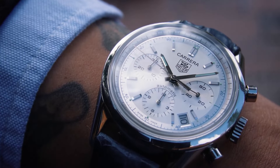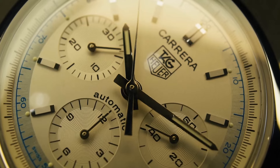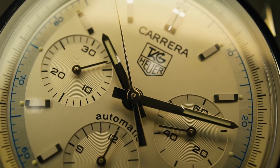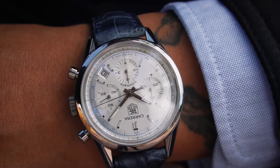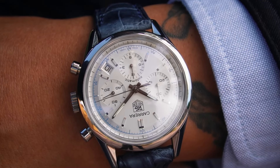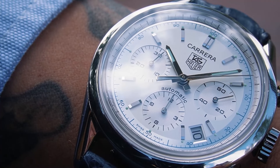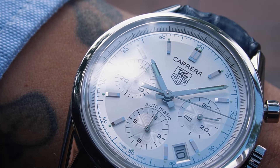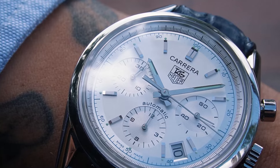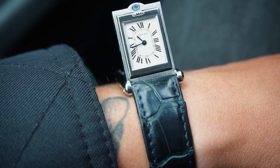Number eleven is the only TAG Heuer on this list, and it's the TAG Heuer Carrera Heritage — astonishing silver dial with baby blue accents. Sold it, came back, sold it again, came back, sold it yet again and it still came back. I thought it was destiny telling me that this watch has to be in my collection. Honestly this watch is beautiful and comfortable; I'm just missing the perfect strap that matches the baby blue on the dial.